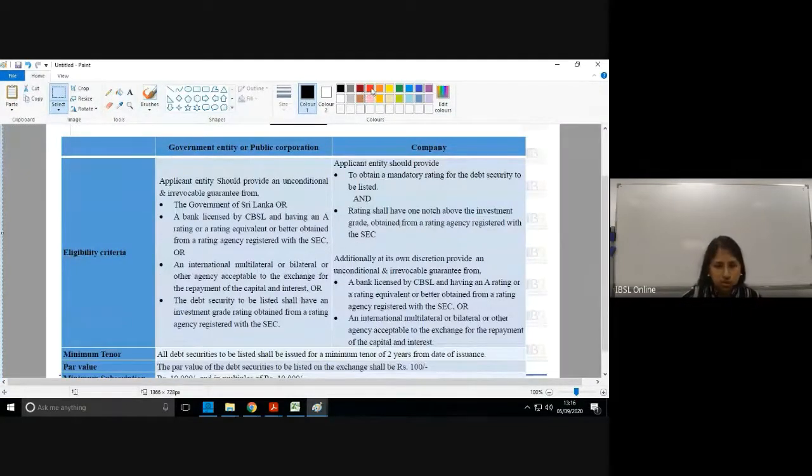First, if it's a government or government-related entity, the stock exchange expects an unconditional and irrevocable undertaking. 'Unconditional' means the guarantee should have no conditions attached. 'Irrevocable' means once the guarantee is given, the guaranteeing entity cannot recall it. These two words are distinct and both are required.